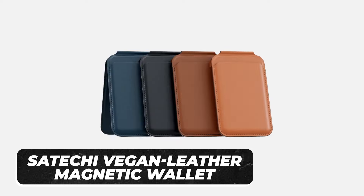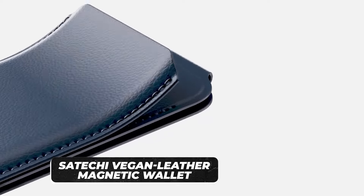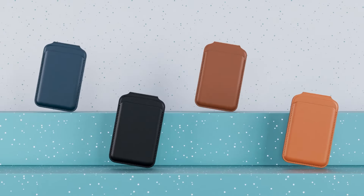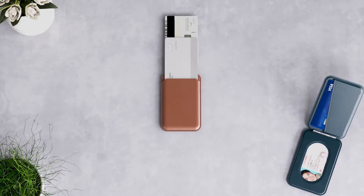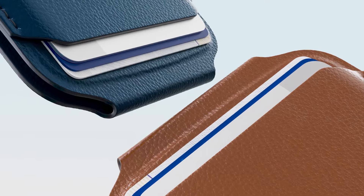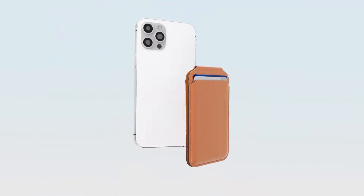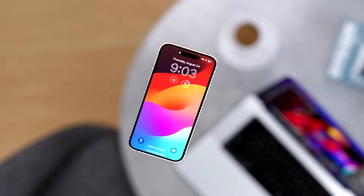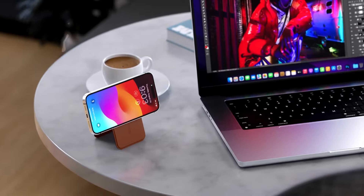Satoshi Vegan Leather Magnetic Wallet is another innovative way of storing your cards with your phone. It's a magnetic wallet with four card holders and an ID cutout so you can easily access the cards without taking off the entire wallet. The wallet is easy to access and lightweight, so you don't feel any bulkiness when you take it alongside your phone. It's also made of vegan leather, making it appropriate for everybody regardless of their belief system.